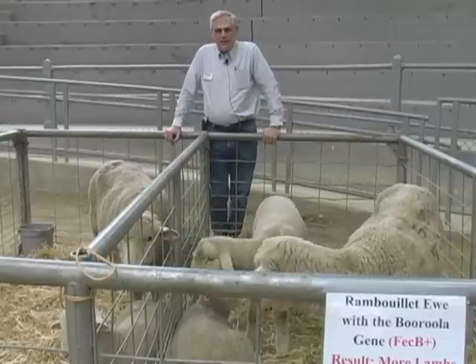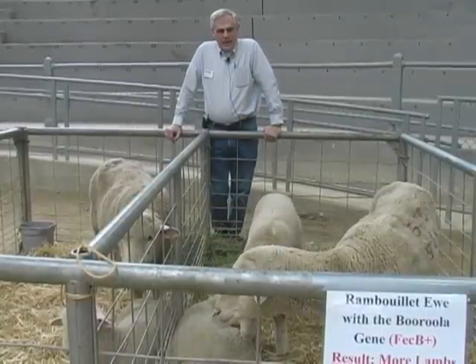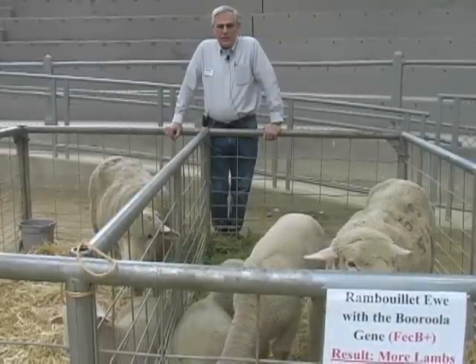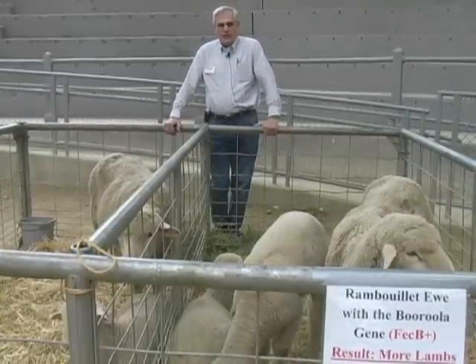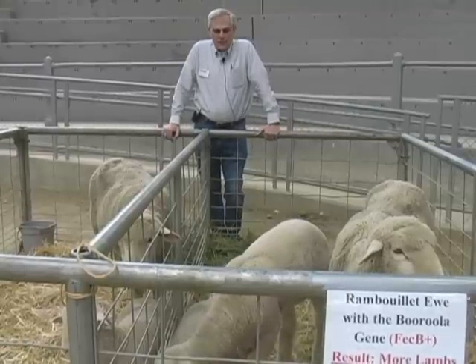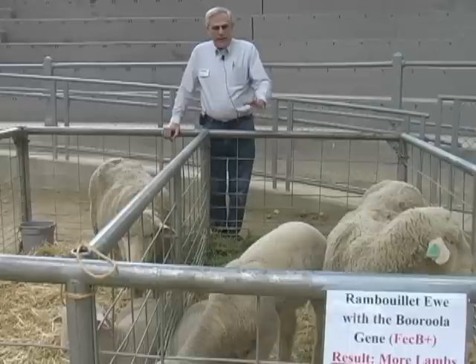The goal of this project is to increase the number of lambs produced per ewe per year, and that's been a fairly difficult thing to do because litter size in sheep is a lowly heritable trait. But about 20 years ago in Australia, they discovered a major gene that increased ovulation rate and number of lambs born in sheep.